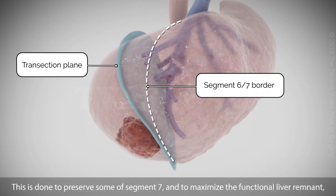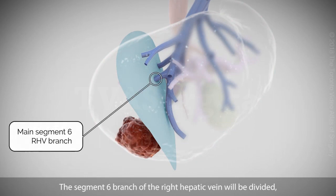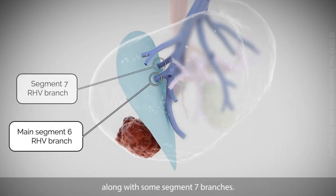This is done to preserve some of segment 7 and to maximize the functional liver remnant due to the degree of cirrhosis. The segment 6 branch of the right hepatic vein will be divided, along with some segment 7 branches.